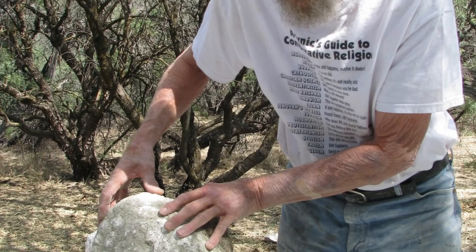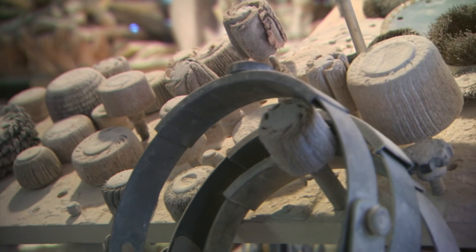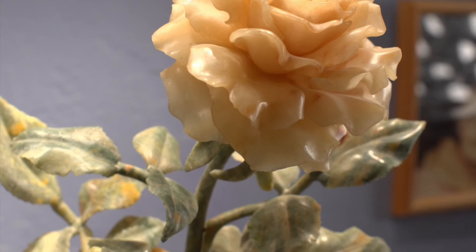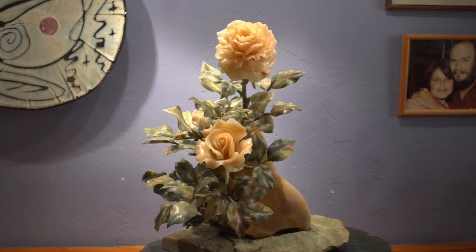My husband was a production engineer, and he really adapted and developed tools that have never been used on this stone — creating pieces that the world had never seen before. From large to very tiny, like using dental tools to carve the roses. These tools had never been applied on this stone before. Always percussive tools had been used on it, which are the wrong tools for this delicate material. But with the right tools, a delicacy has been achieved that the world didn't know was possible before.